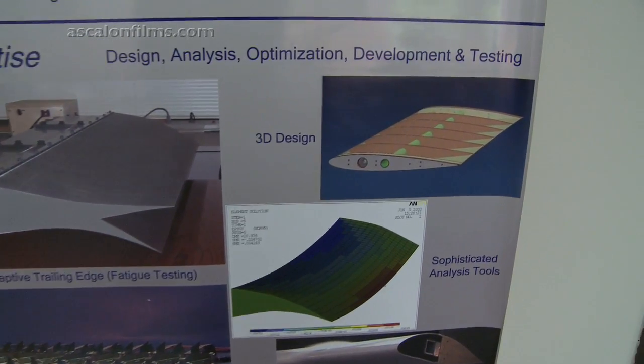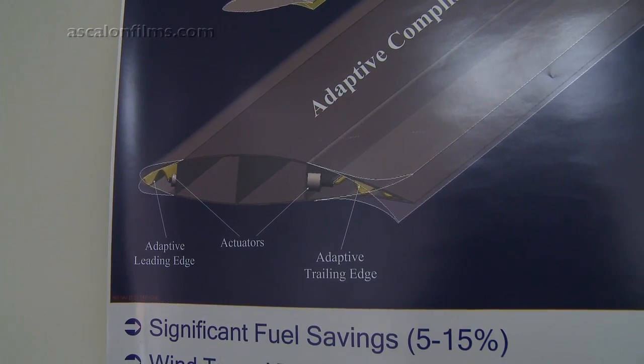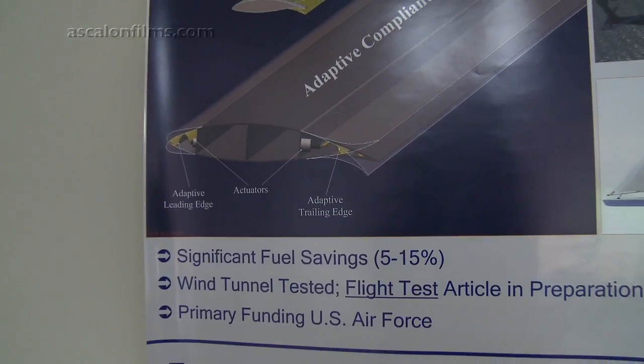What we are creating is actually jointless mechanisms. One of the applications that we've done was for morphing one shape to another, and the application I thought of was for aircraft structures.